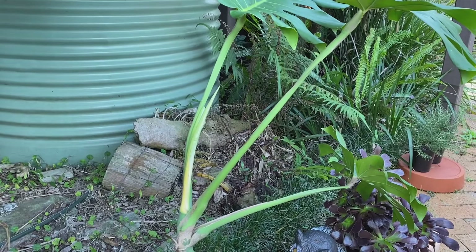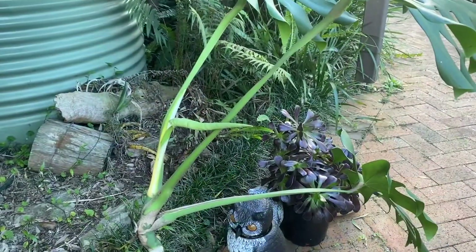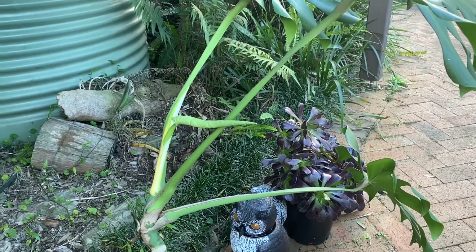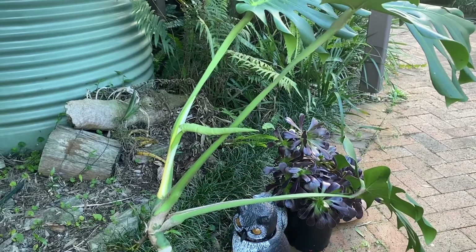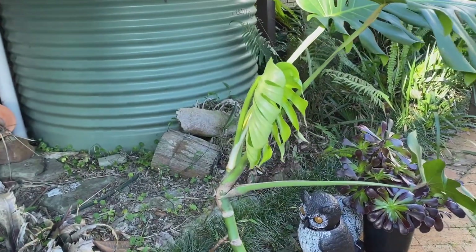This bit where the new leaf comes from looks like it's going quite light. Another three days and the leaf is starting to shoot. Two more days and the leaf is fully out now.